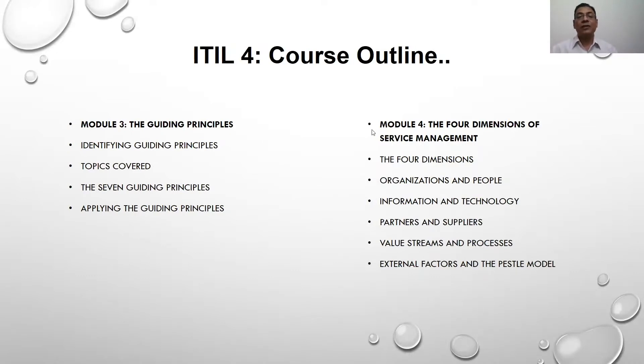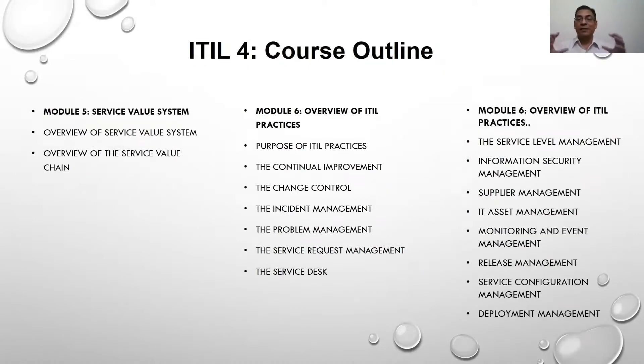In module five, we'll talk about the service value system. The core framework of the ITIL 4 Foundation is the service value system, which talks about how service value is created. We will talk about the various components of the service value system, which include governance, and how value is converted from a demand to an opportunity, and what are the various ingredients of converting the demand into an opportunity. We would speak about all the ITIL practices which have been popular in the last 15 to 20 years, and you will have an overview of all of these ITIL practices.